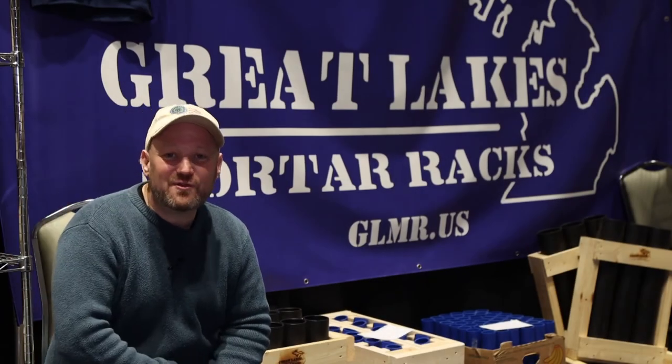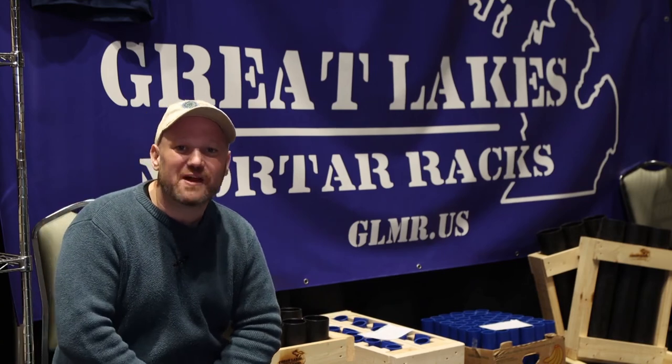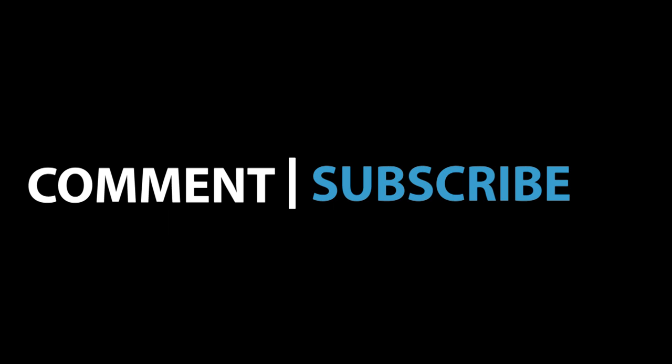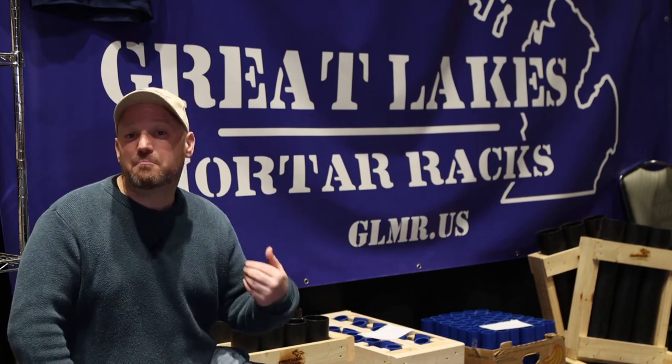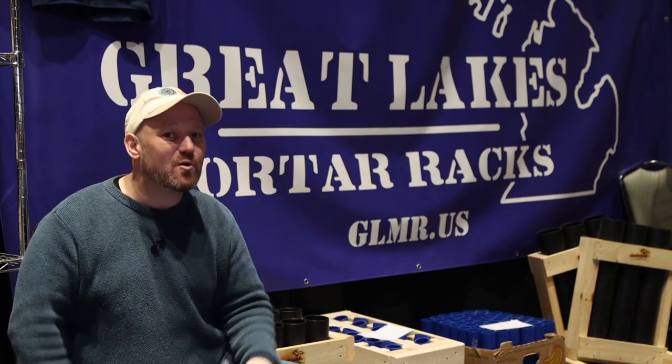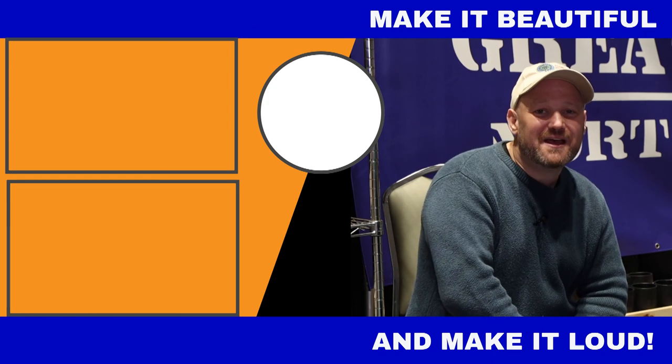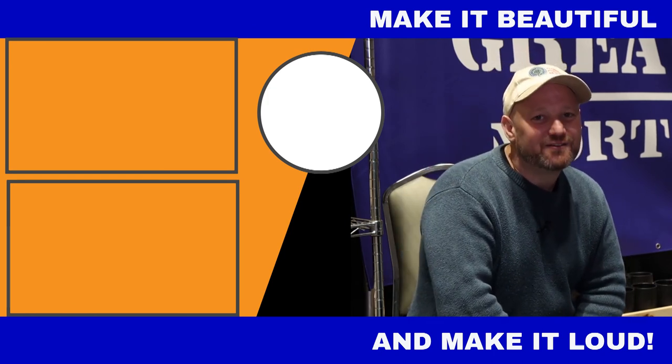Thanks again for coming. This was the interview here at CobraCon with Chris from Great Lakes Mortar Racks. I hope you guys enjoyed that. I did enjoy learning about how he started the business and why his tubes are blue. If you liked this video, definitely smash that like button, drop a comment below, and let me know if you've ever ordered from Great Lakes Mortar Racks. Subscribe — we've got more stuff coming up. You can order right online at greatlakesmortaracks.us. You get a free sticker and a free koozie with every order. Thanks again for coming to Boom in the Sky — make it beautiful and make it loud!